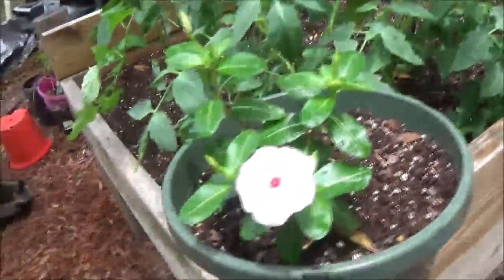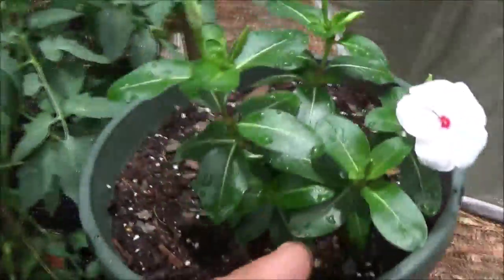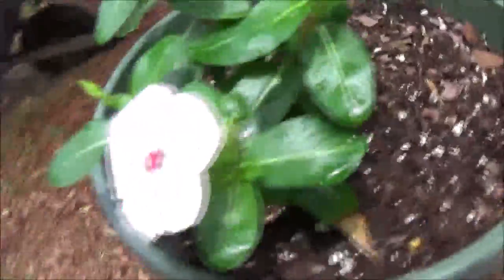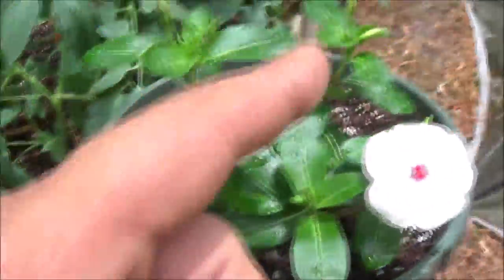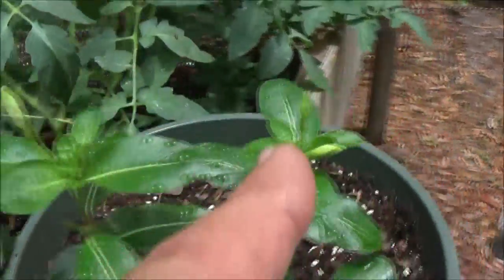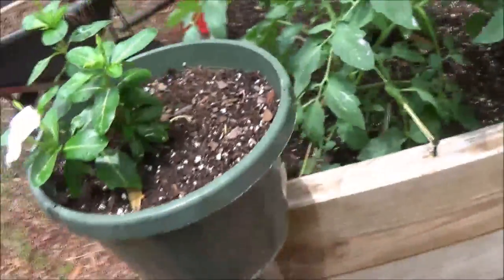Three-week update on the garden. This guy's doing well — he's already had like four flowers. I don't know if something's eating them but they fall off and they're gone. He's doing very well though; there's going to be more flowers and each one of those is like a little bud. Eli's doing well.